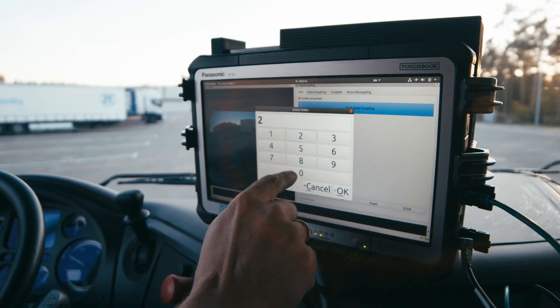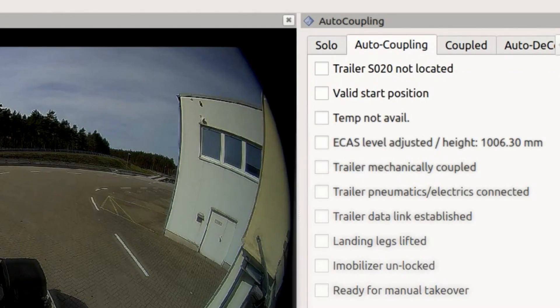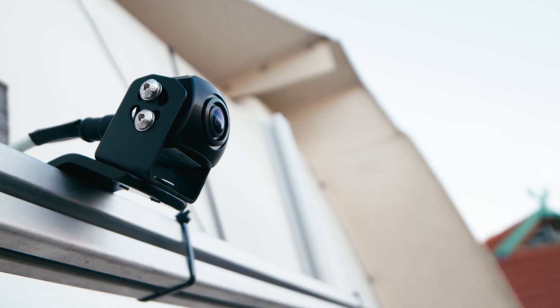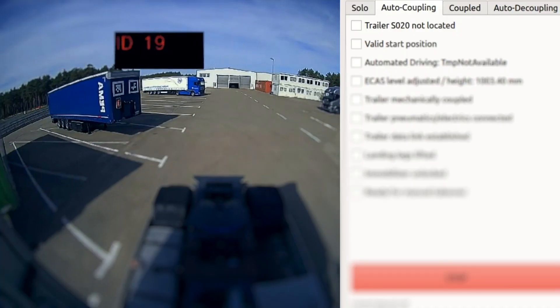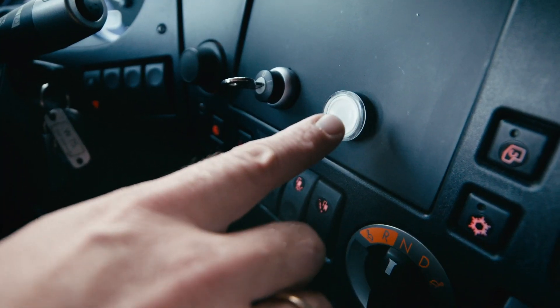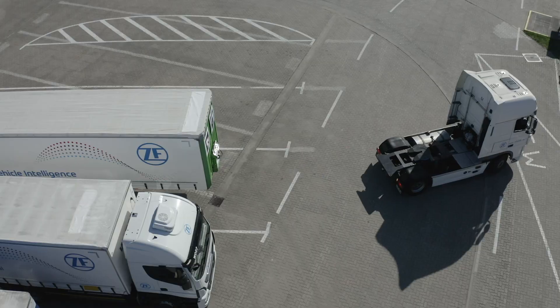It works like this. In a first step, the driver selects his target trailer. When the camera sees the correct vehicle, the driver receives a signal. From that point on, the driver can trigger the automatic coupling process.